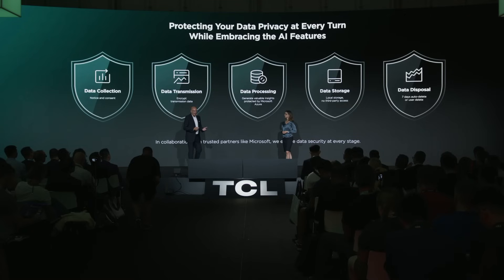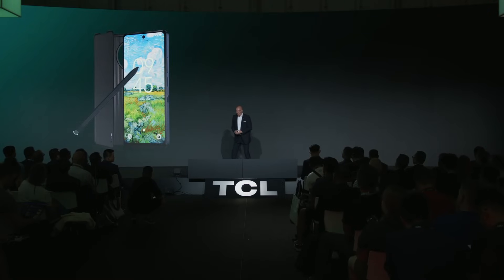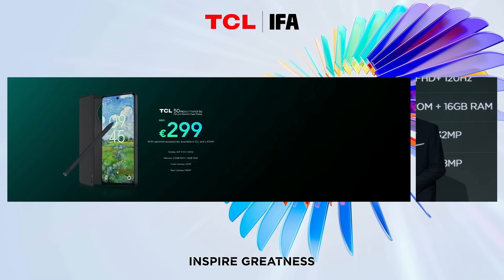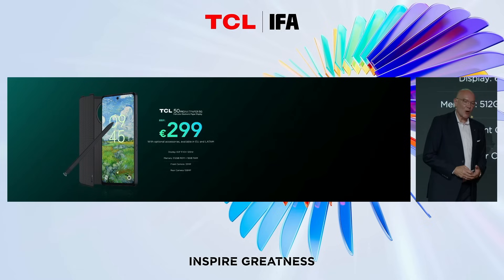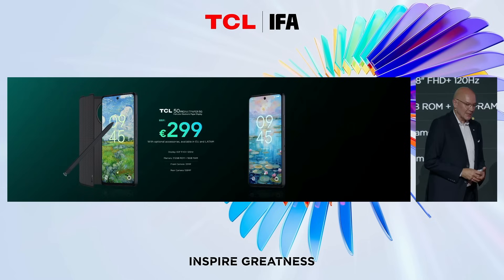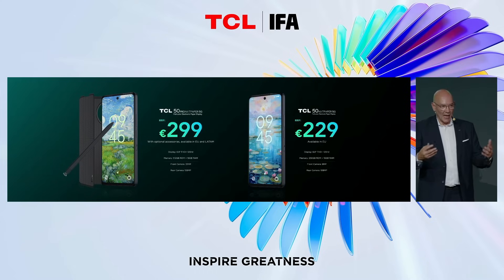With Microsoft's robust technological backing and data protection, users can enjoy these AI features without concerns. Now, there are two Nexpaper phones being introduced to market. The TCL 50 Pro Nexpaper 5G is coming to Europe and Latin America at €299, with optional accessories like a flip case and T-pen. There is also a second model, the TCL 50 Nexpaper 5G, which has a reduced memory and camera configuration offered at a very competitive price of €229 in Europe. Both products are available this month.